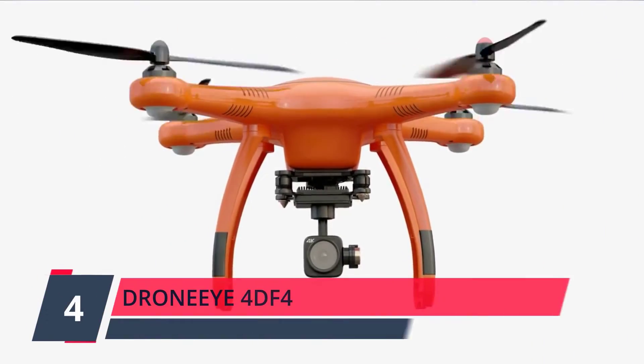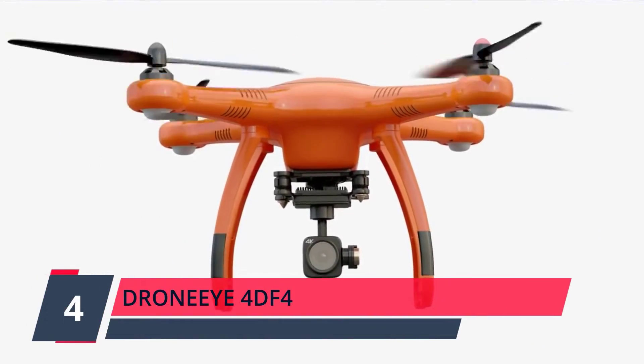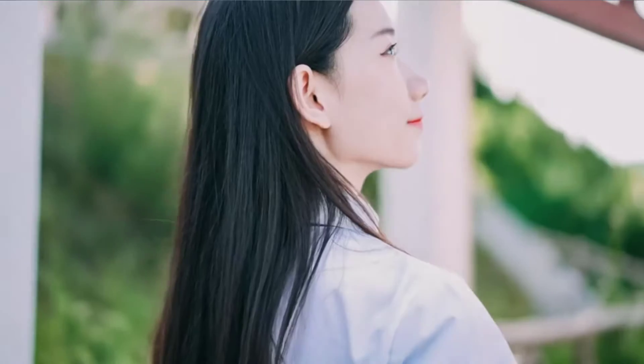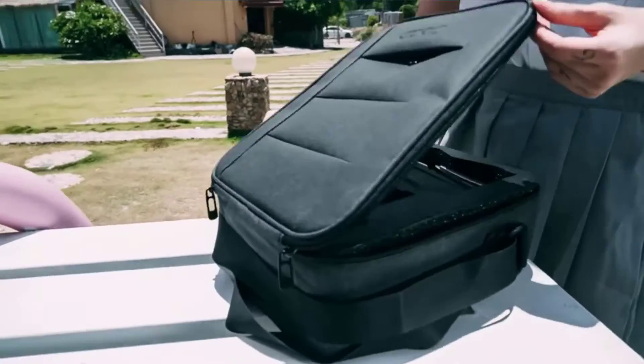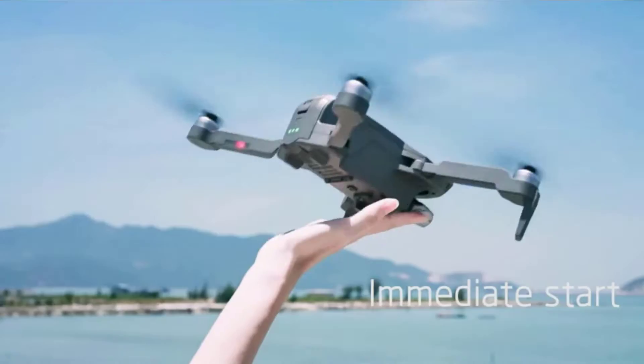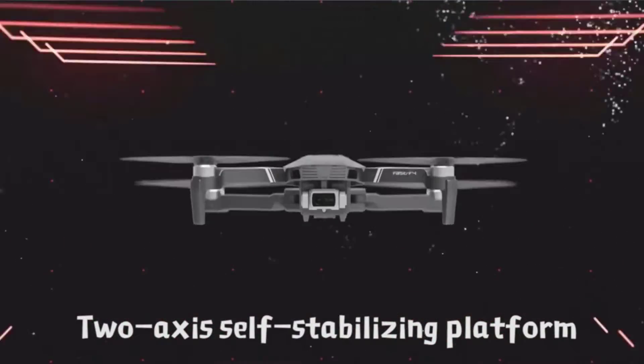Number 4: DroneF4DF4. Never lose the drone — it returns automatically whenever battery is low, signal is lost, or you press one-key return. Also, it is smart enough to fly at your will, following you automatically, flying along a path you set, or flying around a point in circles.